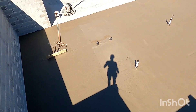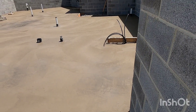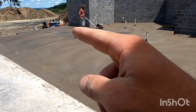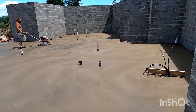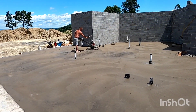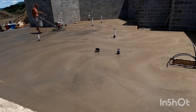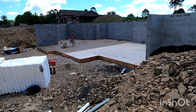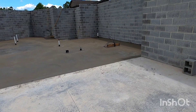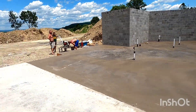Almost time to start power troweling this thing. We're about done finishing — got all the edges all the way around, all magged and finished. Starting to burn out in the middle over there where the sun's been hitting for a while. It's looking pretty good. We are all done, completely finished the basement.